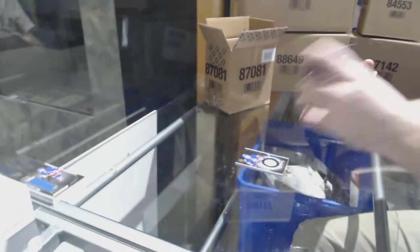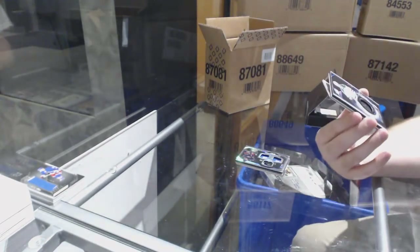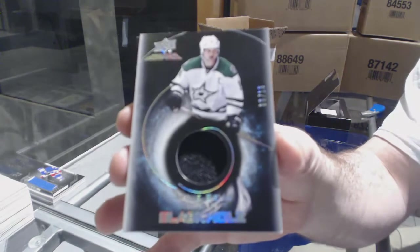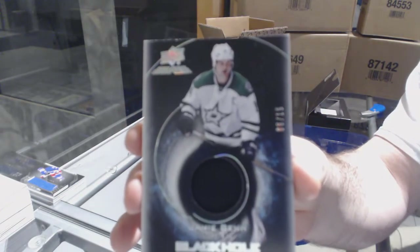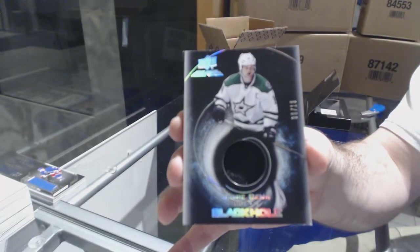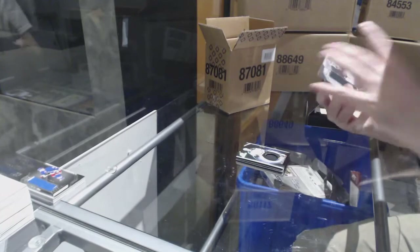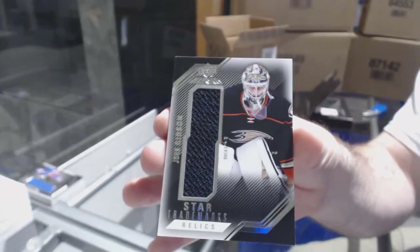For the Dallas Stars, numbered to 15, Black Hole Patch, Jamie Benn. Not the craziest looking patch, but nice and limited out of 15. And we've got a Star Relics Jersey of John Gibson for the Anaheim Ducks.